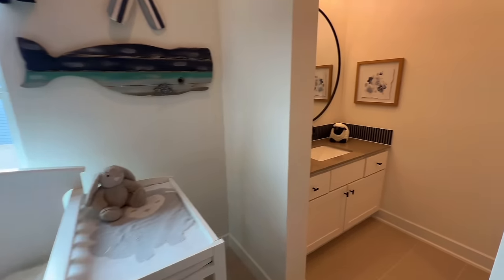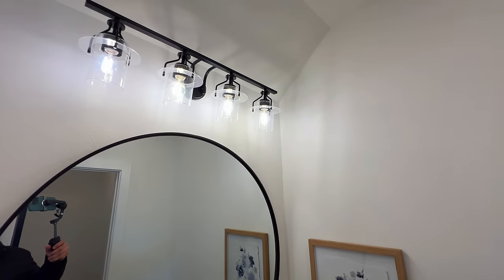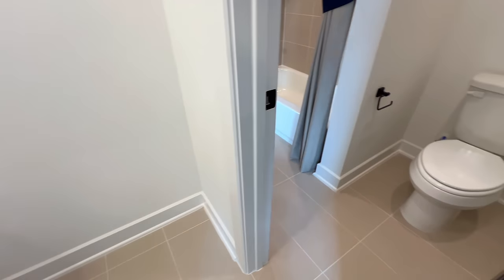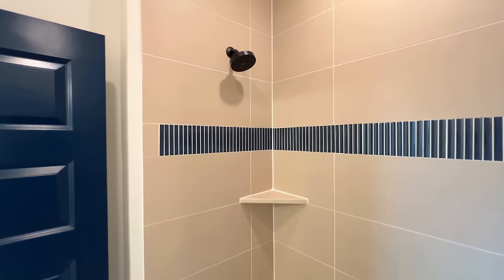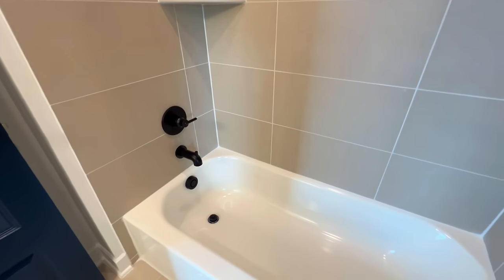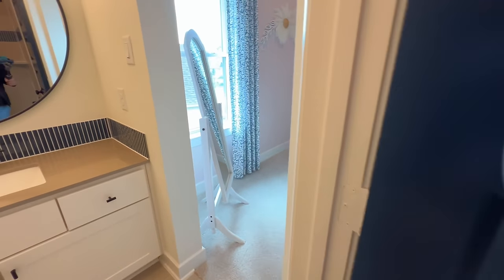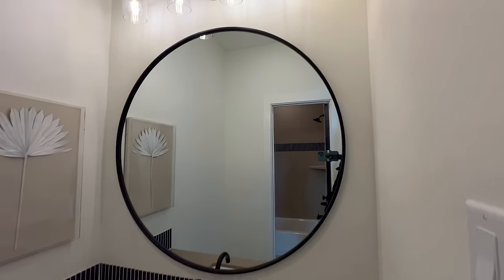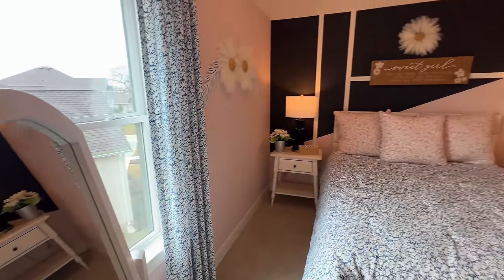This will be your bathroom — essentially a jack-and-jill. You've got the lighting fixture with a circular mirror, white cabinetry, tile flooring, and a shower-tub combo with the black shower head and black faucet. They definitely kept it uniform in here.